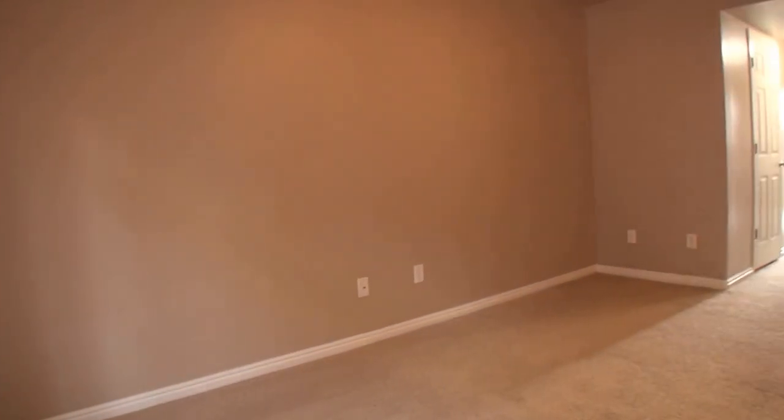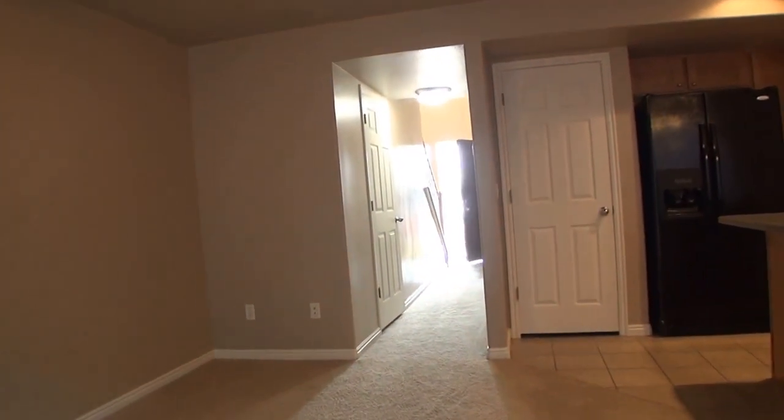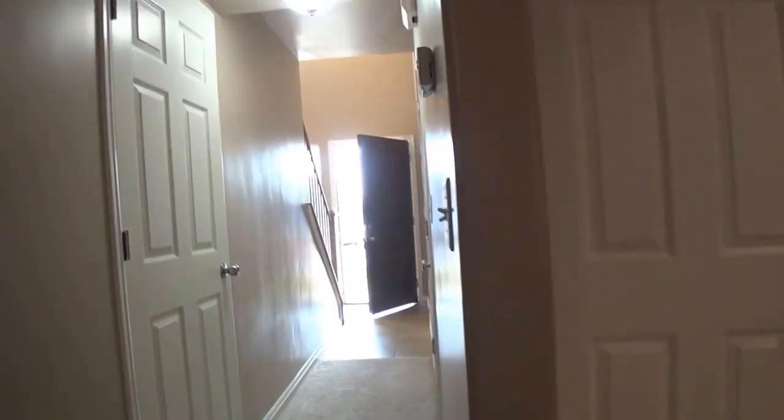There you can see our AC unit which is very convenient for the summer months — it has no trouble keeping this home nice and cool. Let's go take a look upstairs.